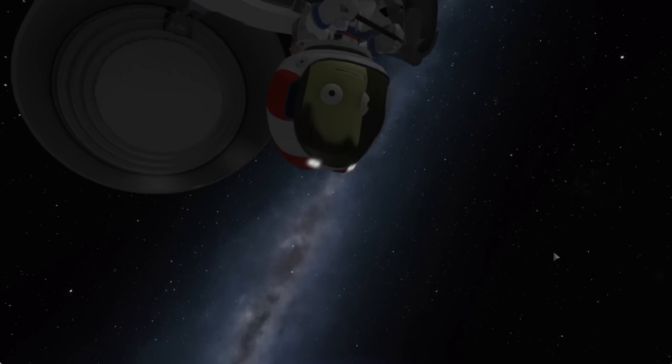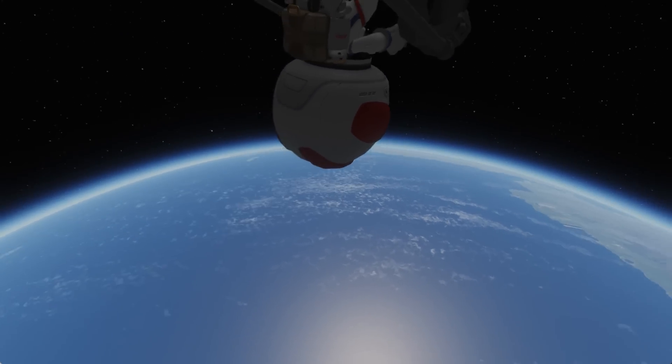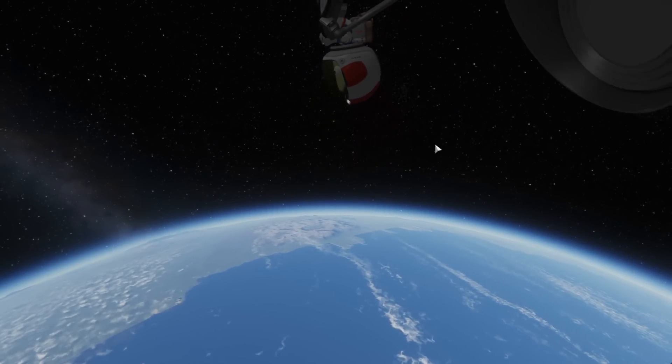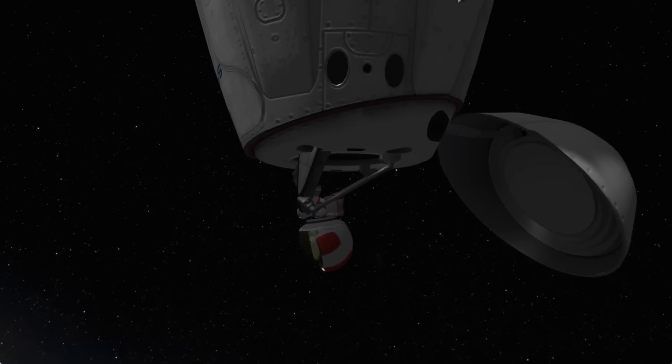Also note that during the EVA they are going to have the Draco thrusters on the front of the spacecraft disabled, but they will still have some attitude control to maintain this orientation with respect to the planet below them.